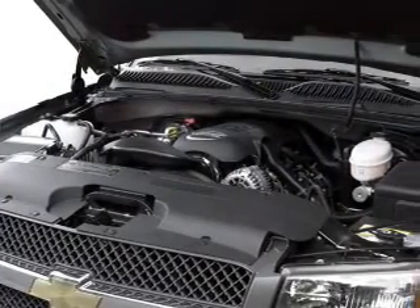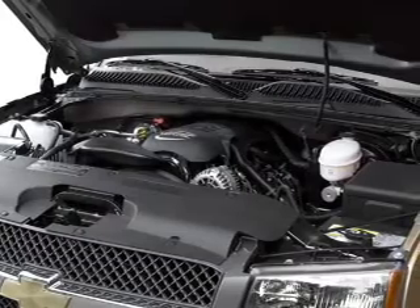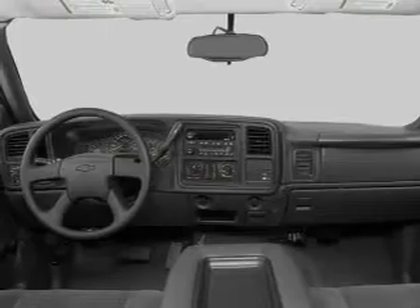Air conditioning, power door locks, power windows, power steering, cruise control, power mirrors, an alarm system, an AM-FM stereo, and an adjustable tilt steering wheel.